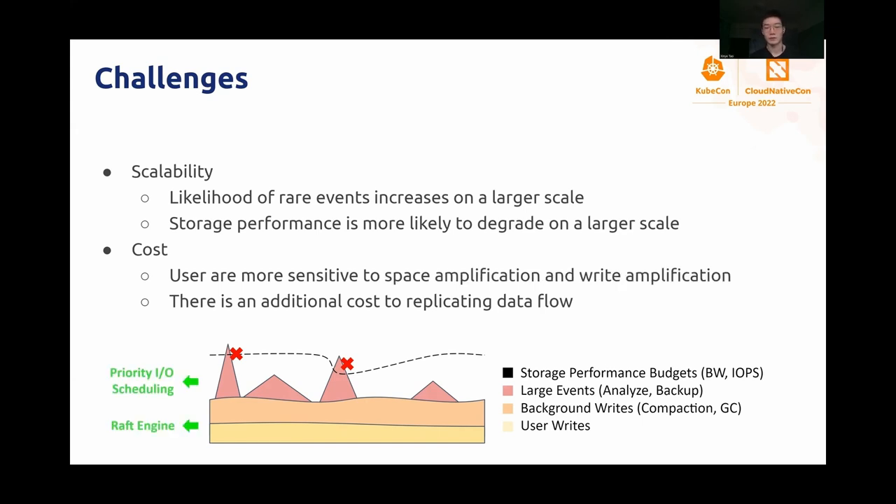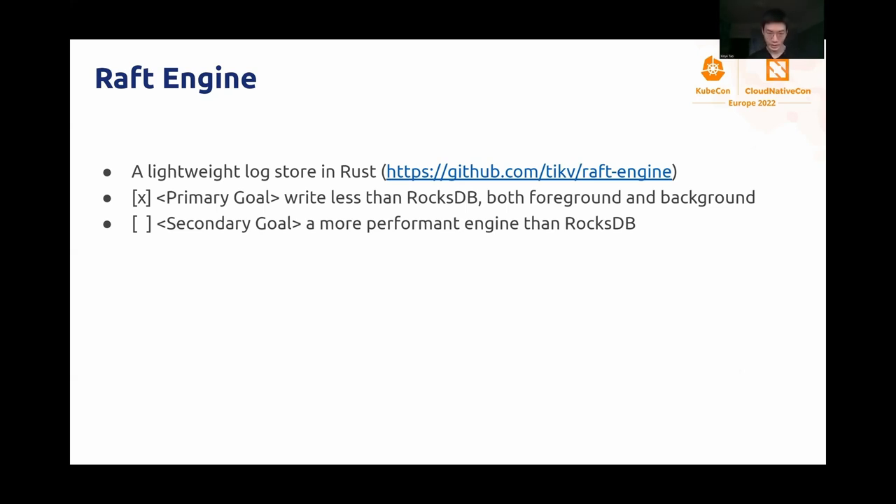For that, we introduce two new features, which I'm going to talk about in detail. First, we have Raft Engine. It is a new log store for TechKV that is written in Rust, just like TechKV. For those who don't know, we previously used RocksDB to store all transaction logs. Clearly, it is not an optimal choice, but it was a decent solution at the early stage of development. But right now, we want to replace and improve it. The primary goal here is to write less than RocksDB — consequently, we can reduce IO cost and reduce the possibility of hitting storage performance limits. Of course, we have a secondary goal, which is to improve performance as well, but it is not being actively worked on at the moment.